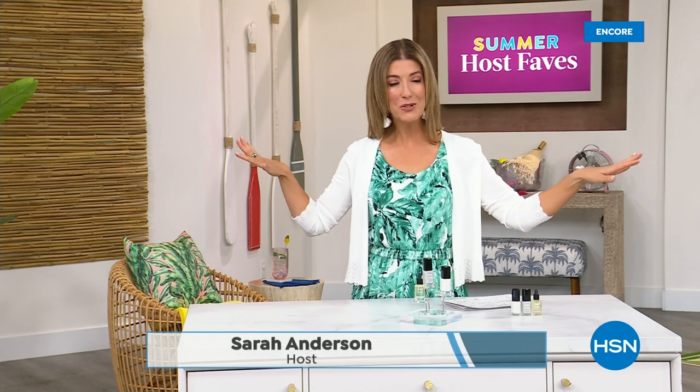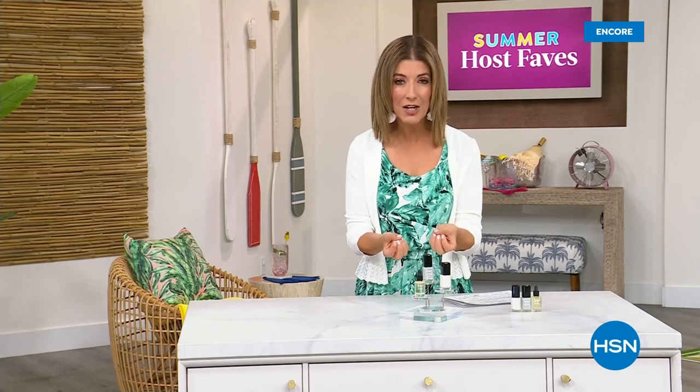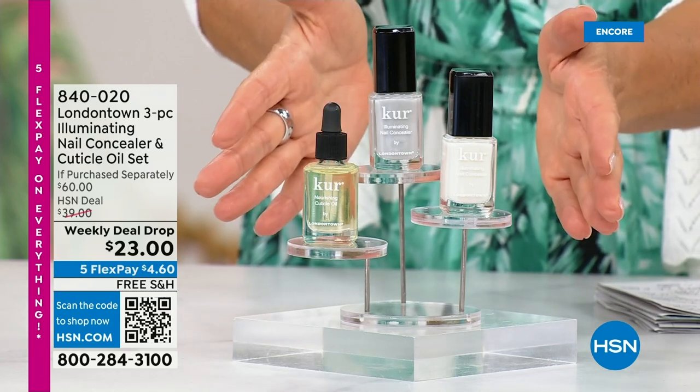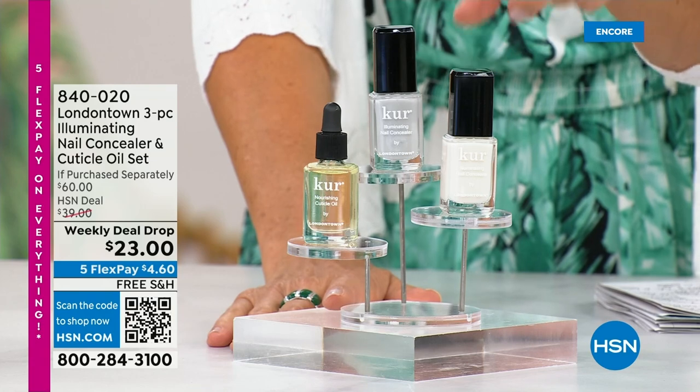Our Summer Host Faves are in full swing. Thank you so much for all of your orders on the dress and the Fit Flop shoes — shop online, that's the best way to get right to the front of the queue. With summer coming, the last place you want to be is stuck in a nail salon getting a gel mani or an acrylic gel. You don't want anything that's going to damage your nails. Check out our weekly deal drop from London Town — it is their all-famous nail concealer, the one that goes for $20 a pop each.